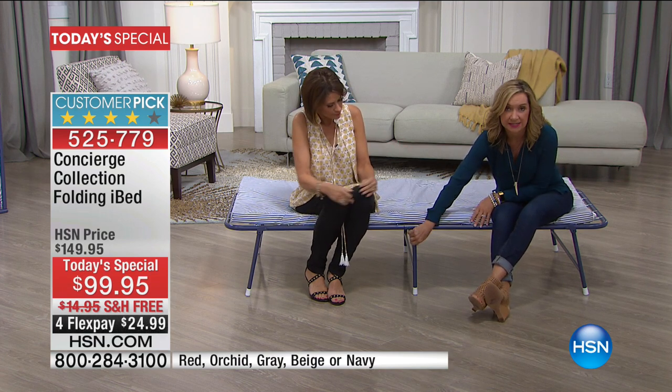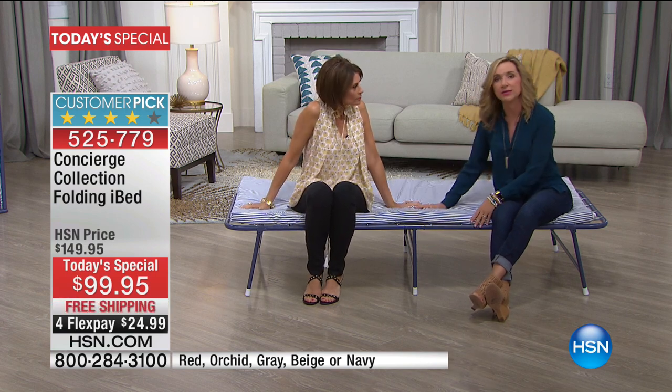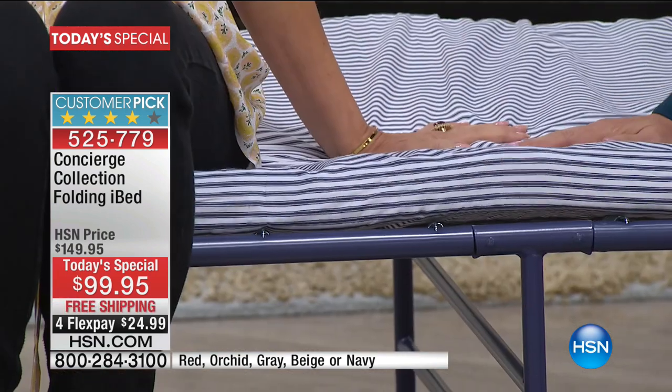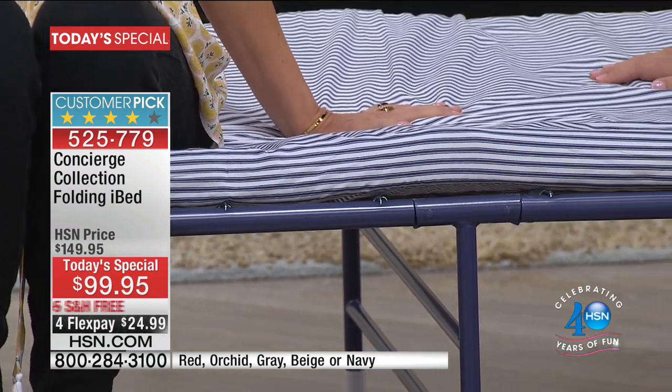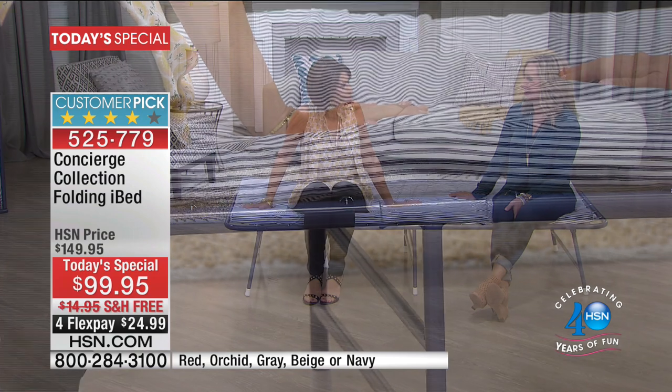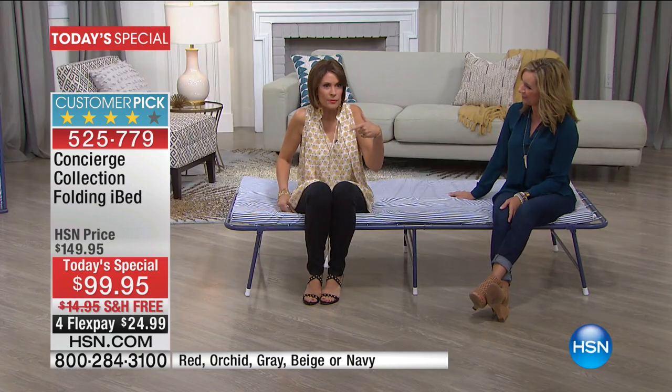There's no metal bar that runs along this. You can see there's a support beam in the center, but it doesn't connect to the bed itself. So when you lay down on this, whether you're sleeping on your back or on your side, you can really get that comfortable, customized support. Something that's under $100 that you can travel with, easy to store, and actually comfortable.